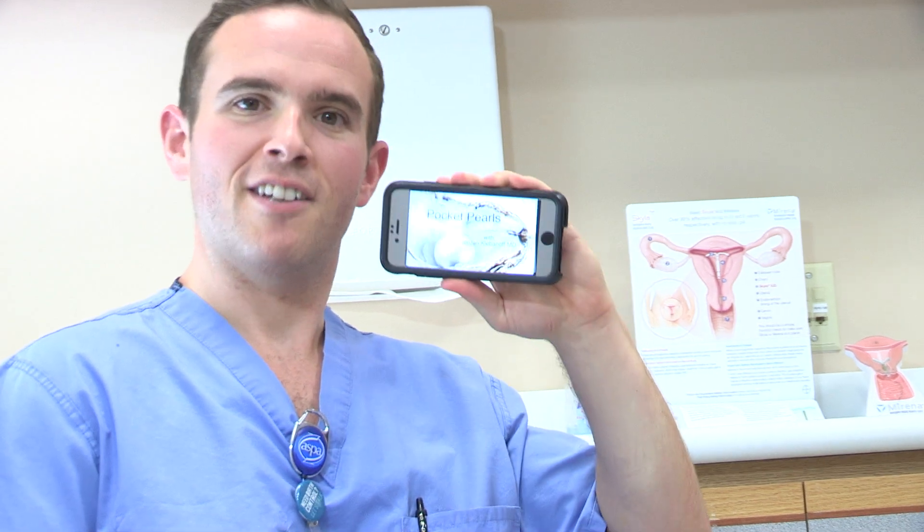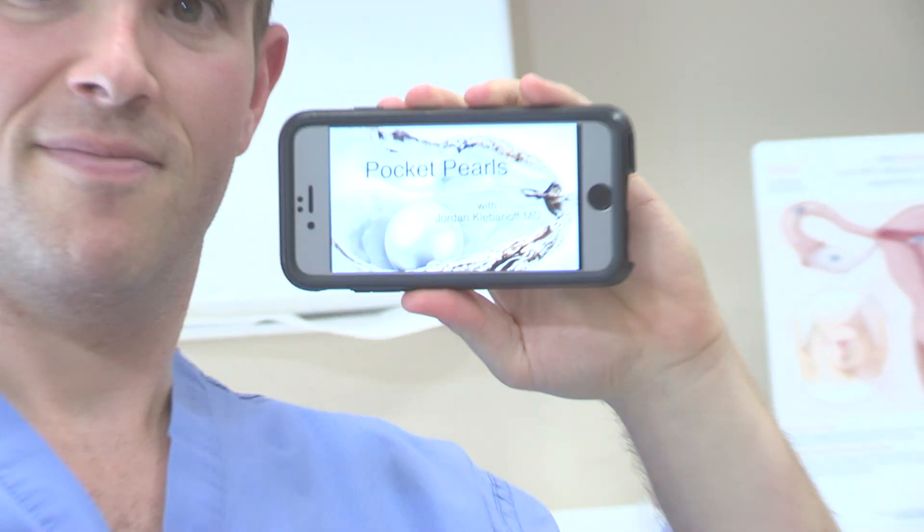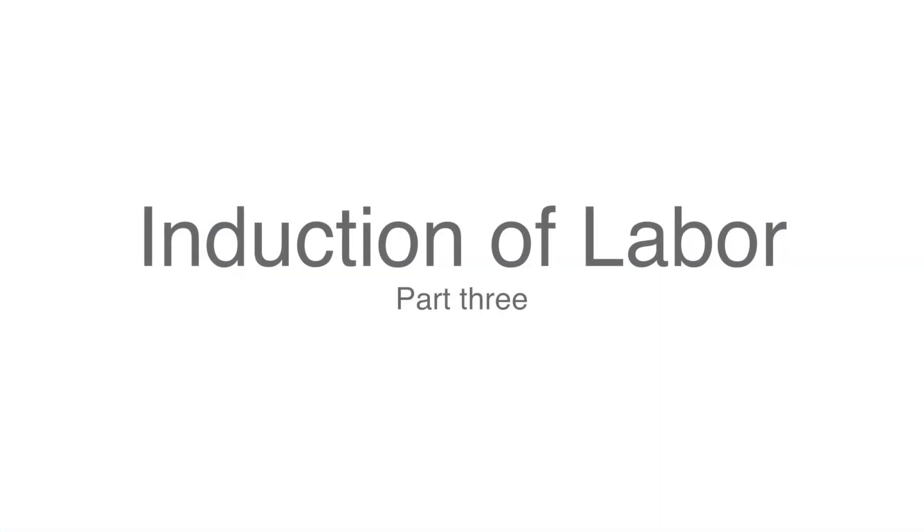Hi, I'm Jordan Klebinoff. I'm an OB-GYN resident from Christiana Hospital. Welcome to this week's episode of Pocket Pearls. I'm here with one of my co-residents, Dr. Kristin Kapalka, and one of our fourth-year medical students from Marshall University, Myo Adio, and today we're going to talk about mechanical methods of cervical ripening.